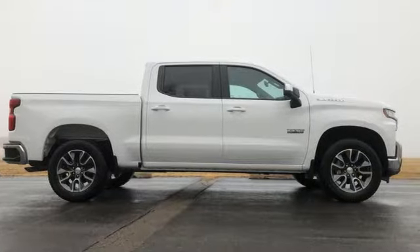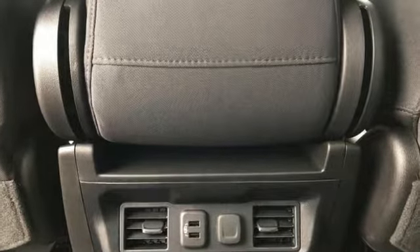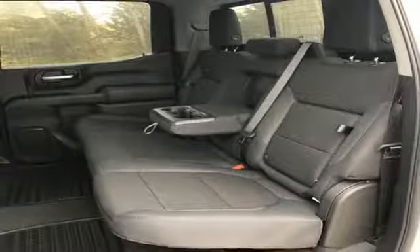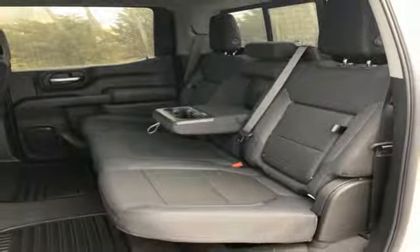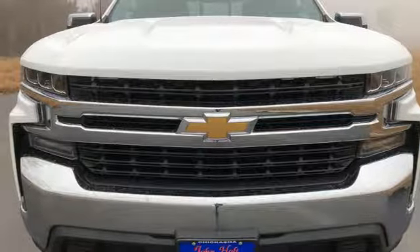Streaming audio, power heated mirrors, dual zone climate control, doors and push button start proximity key, heated steering wheel, V8 engine, trailer brake controller, gas pressurized shocks, and automatic transmission. See it for yourself when you take it for a test drive.